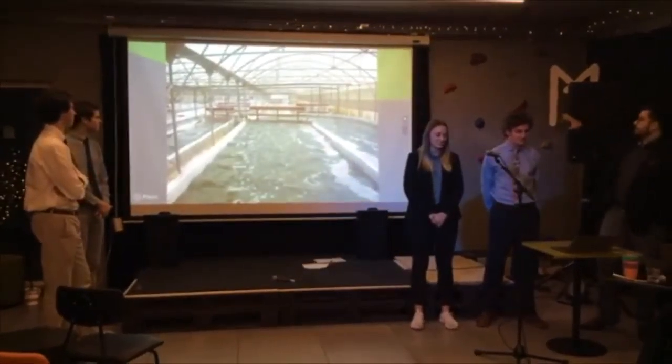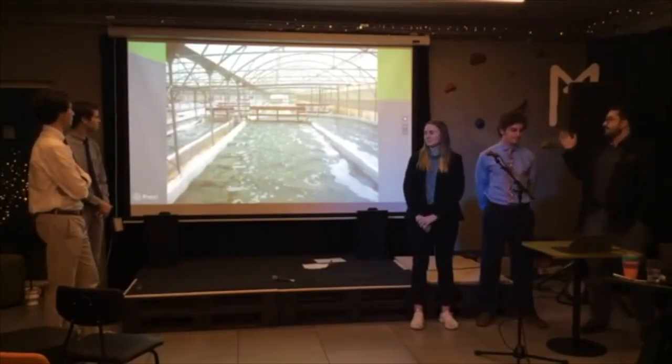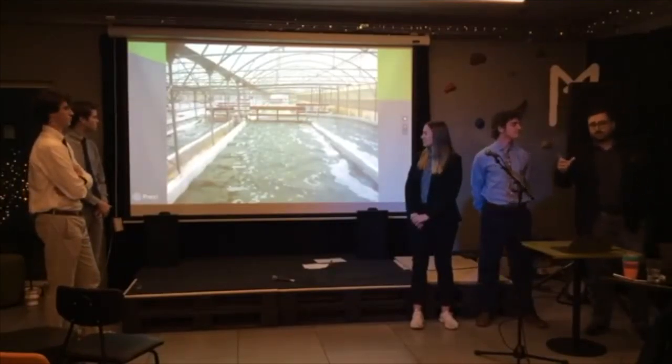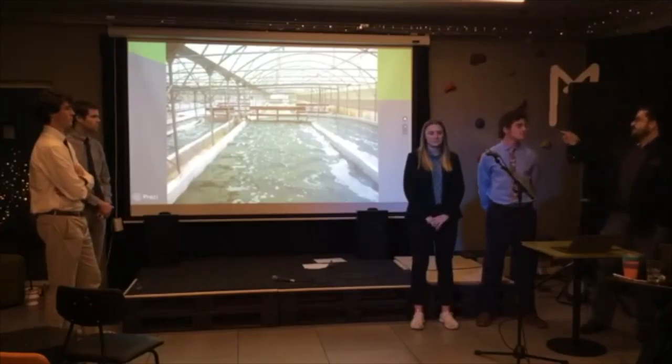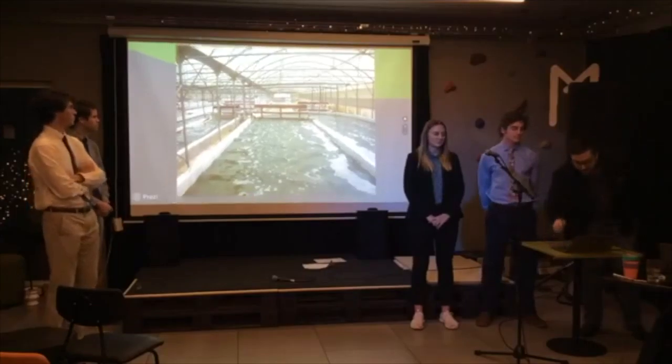This is what it looks like with the greenhouse built over the top. This has actually been done already in a few places in the world to create spirulina — they make little tablets out of it. So that's what they do over in other parts of Scandinavia.